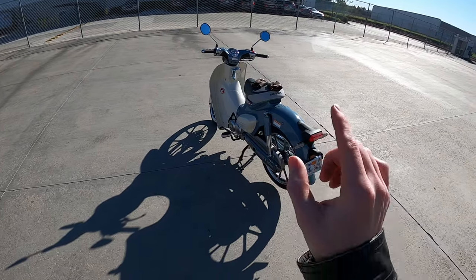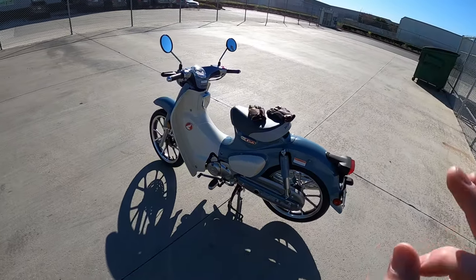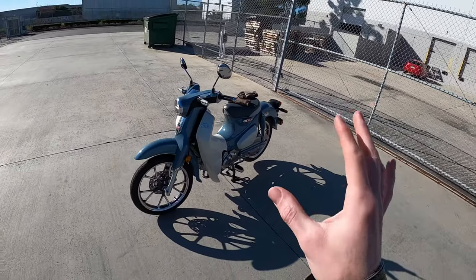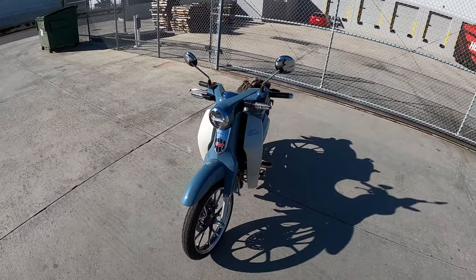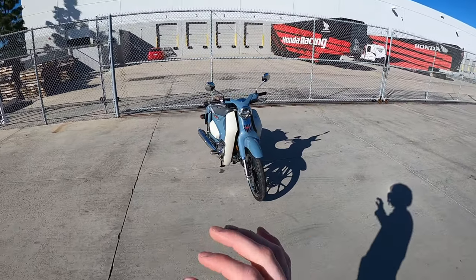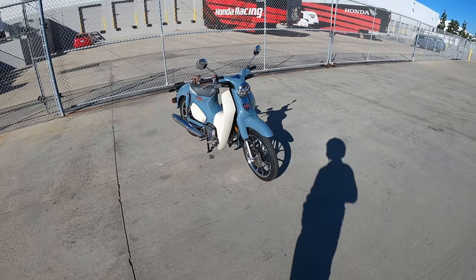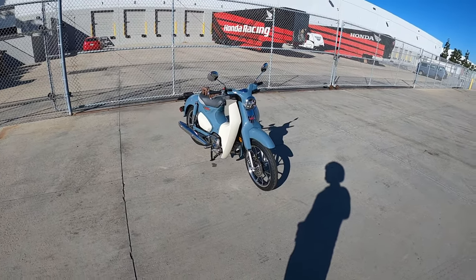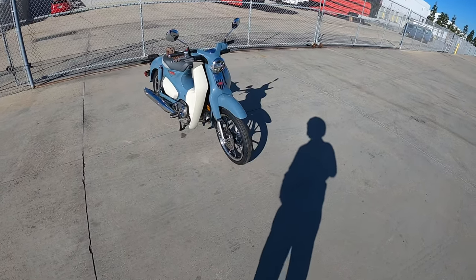Not only that, but this vehicle, believe it or not, is the best-selling vehicle in the world. They've sold more Honda Super Cubs than any other motorcycle and any other car in the world. It's really darn impressive — this thing is ubiquitous, and it should be pretty darn approachable. I'm pretty excited to try it out.